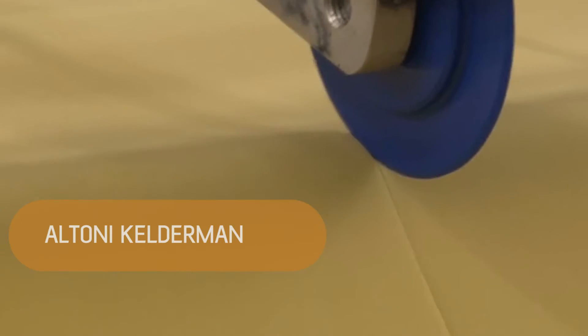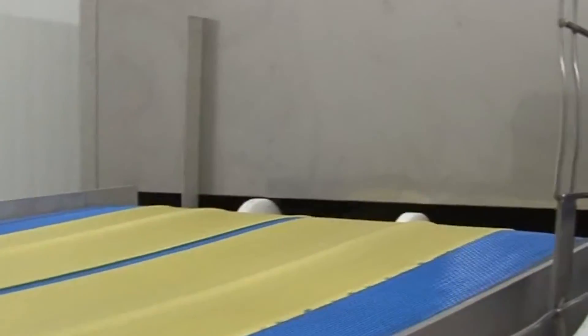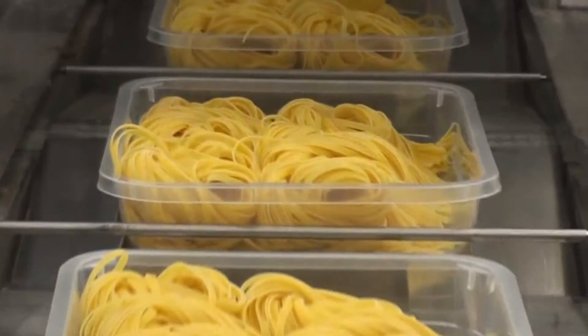It has been proved that this packaging is biodegradable and compostable by all the tests which we have done. So you can just throw these fresh pasta trays inside the organic waste after they are used.